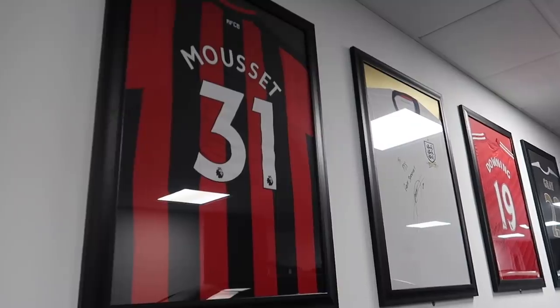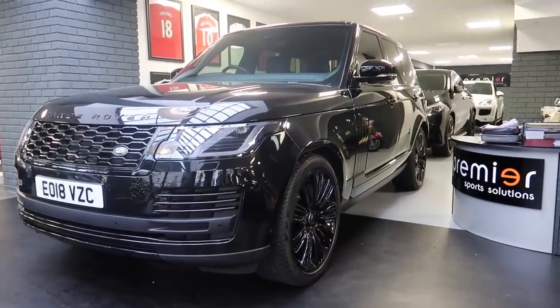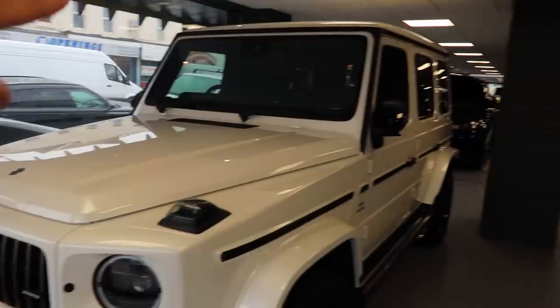I walk through the door and I've seen loads of footballer shirts. This is effectively the secret kind of Premier League footballer showroom that no one's really heard of. We're talking to Rich, the owner, and not a lot of people know these guys are here. We're going to show you behind the scenes: how it all came about, what players are buying, and the mad stuff that comes in and out of this showroom.